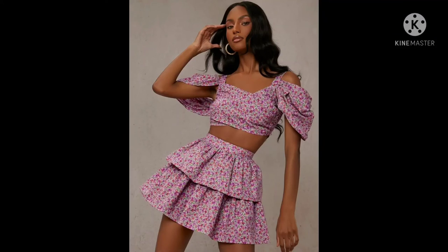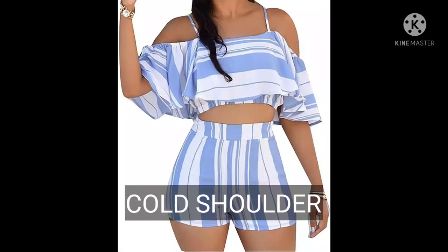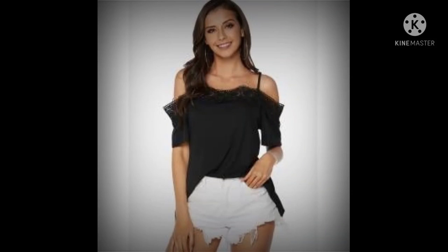Last on the list we have cold shoulder tops. These are unique cut-out women's tops where the shoulders are exposed through oval cutouts, but everything else is covered. These are also a great option if you don't want to wear off shoulder tops.